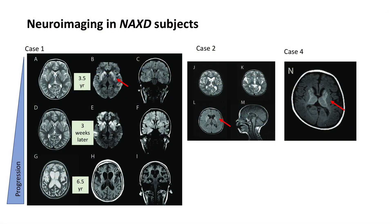This figure shows brain MRI scans for three of the patients. The arrows indicate symmetrical basal ganglia involvement, and the serial scans from the first case show the neurodegenerative progression of the disorder.